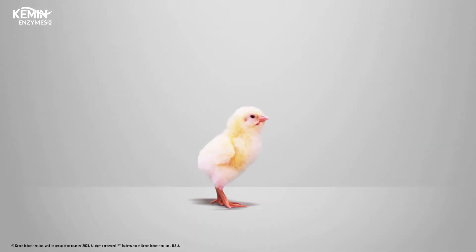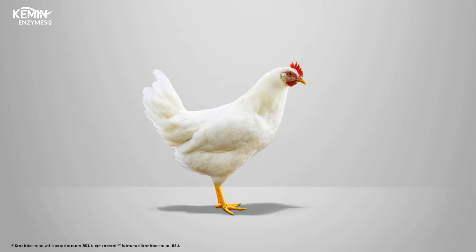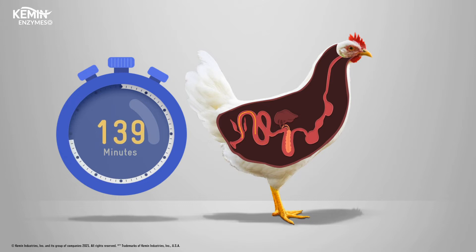Exogenous protease can help overcome both of these challenges, resulting in improved digestibility of feedstuffs for sustainable poultry production. Protein digestion is a race against time, spanning approximately 190 minutes, with undigested proteins ultimately being excreted by the bird.